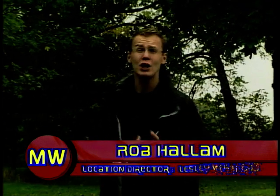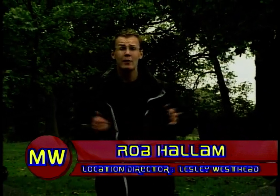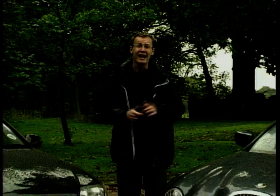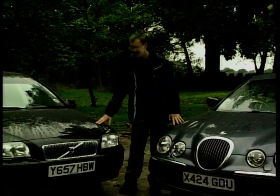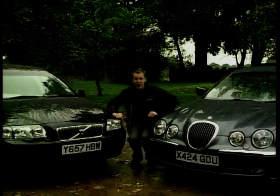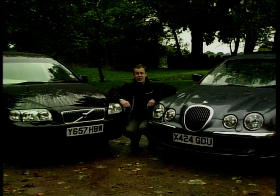It wasn't that long ago, but if you had seen the words Jaguar and Volvo together, it would have only been on Mr Ford's shopping list. And to suggest that the two might become competitors, we would have been thrown out of town. But today, that's exactly what we're going to do. We're pitching the Jaguar S-Type head-to-head with Volvo's S80. But it's a much closer contest than you might think.